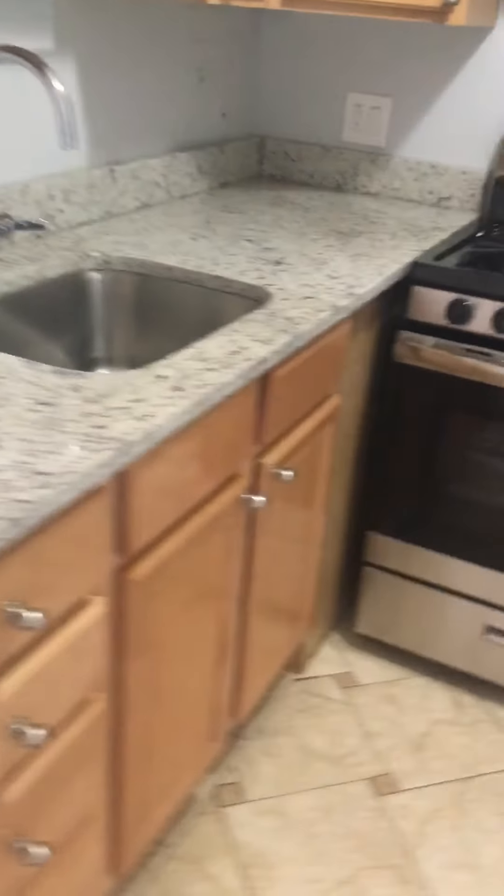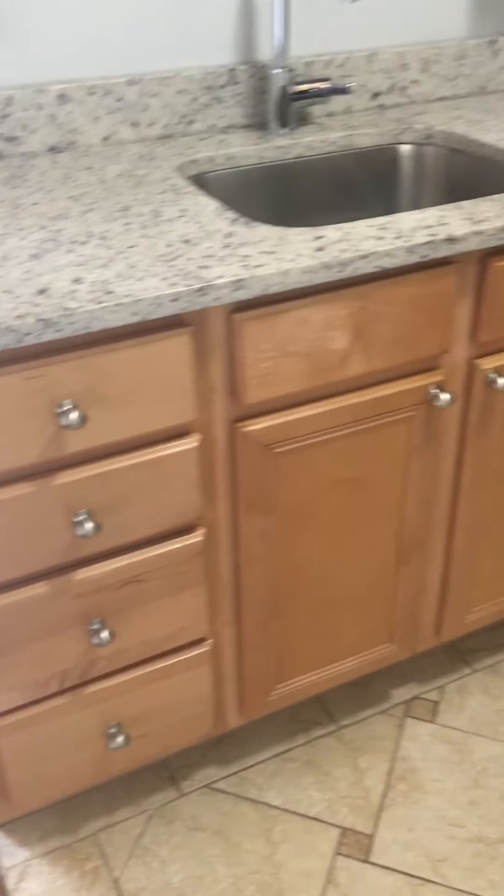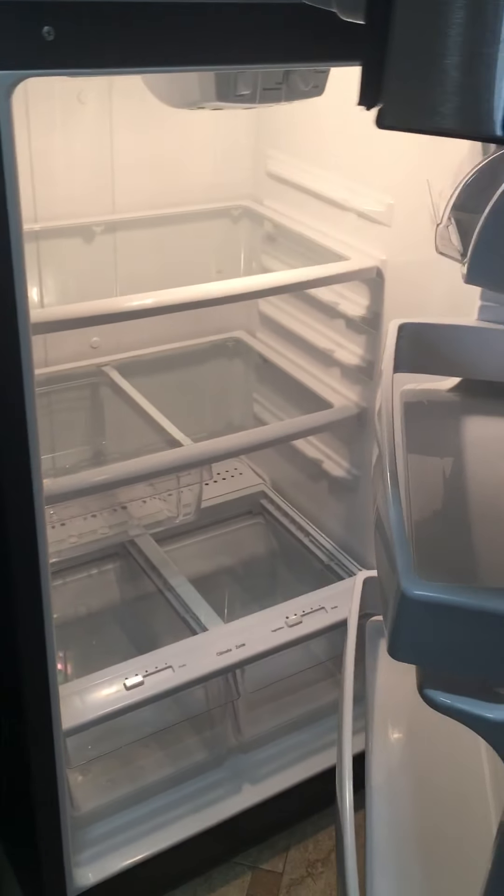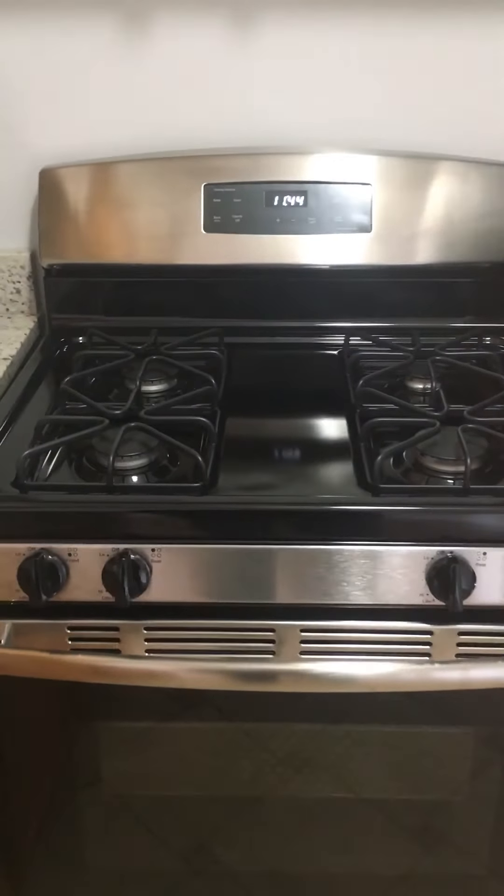And finally we'll go into the kitchen. Granite countertops, oak cabinets — definitely plenty of cabinets for your kitchen storage needs. Stainless steel refrigerator — it's a full-size refrigerator — and a gas stove.